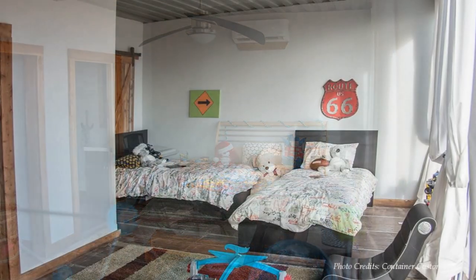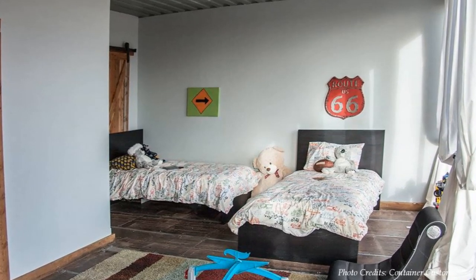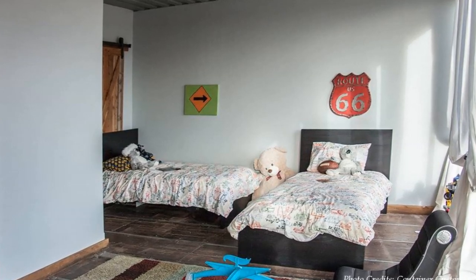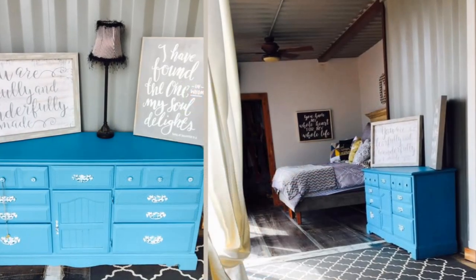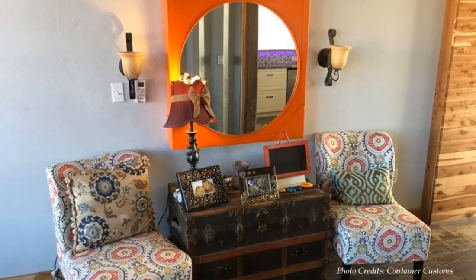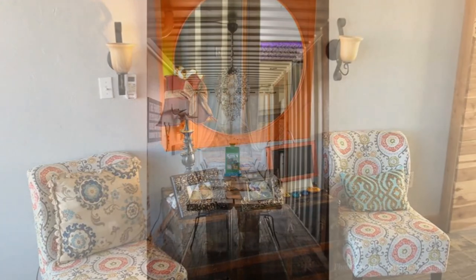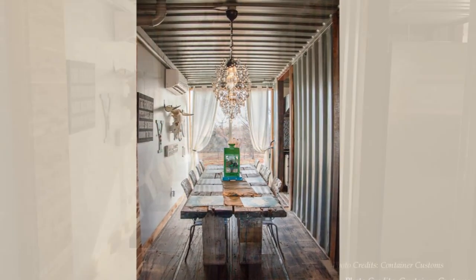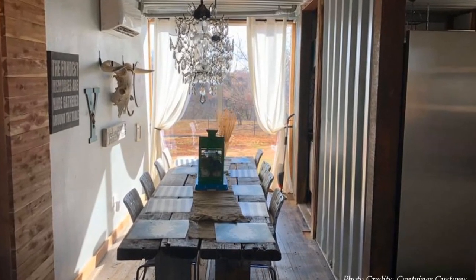The third bedroom has two single comfortable beds, good-sized windows, toys for playing, and a floor rug. The room is serviced by a spacious bathroom. The color palette for the entire house interior is bright and white, creating an indoor space that is bright and modern. Corrugated container walls are visible in selected areas of the interior, bringing out an industrial charm to the indoor space.